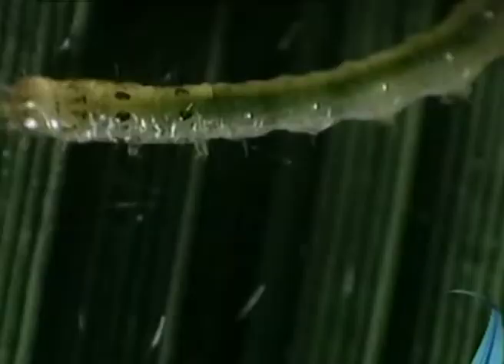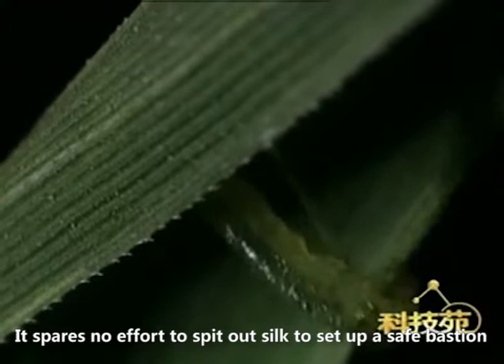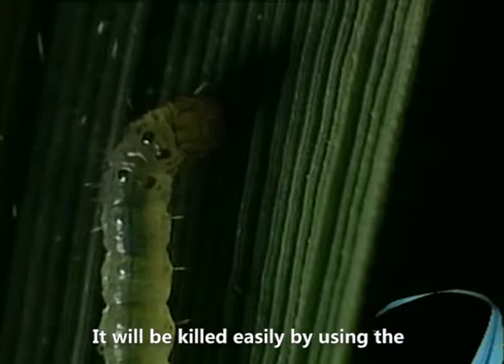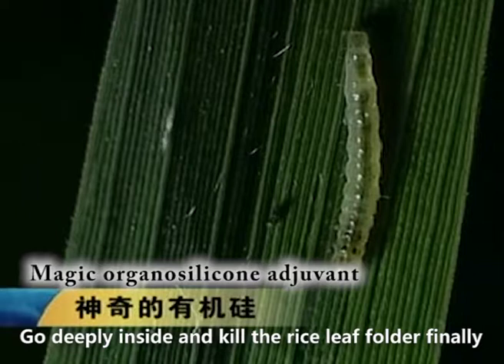Rice leaf roller is another rice pest whose cleverness may overreach itself. To avoid pesticide, it spits out silk to fold and roll up leaves into a safe bastion, hiding and sucking leaf juice inside. However, it is easily killed by the pervasive Organosilicone Adjuvant, which spreads very fast, goes deeply inside, and kills the rice leaf roller.